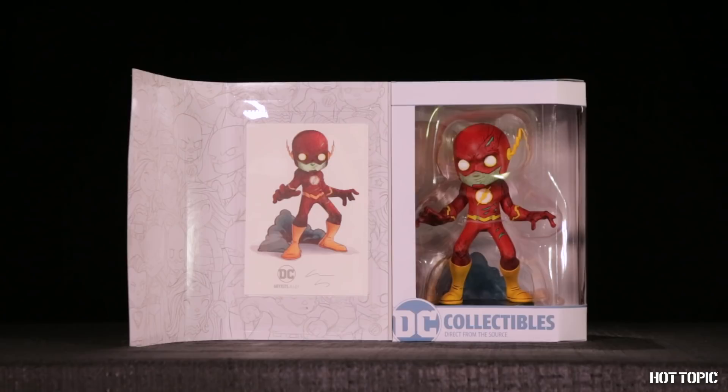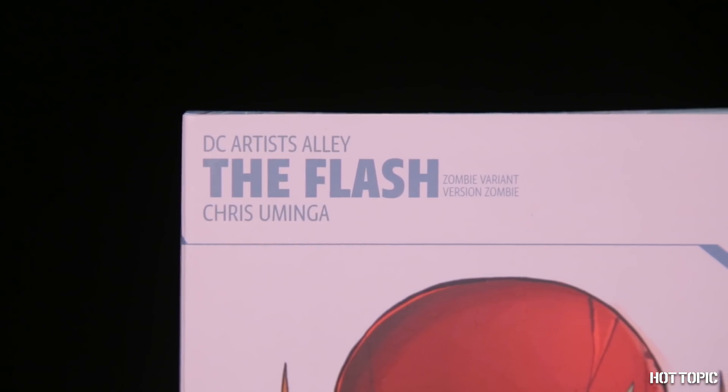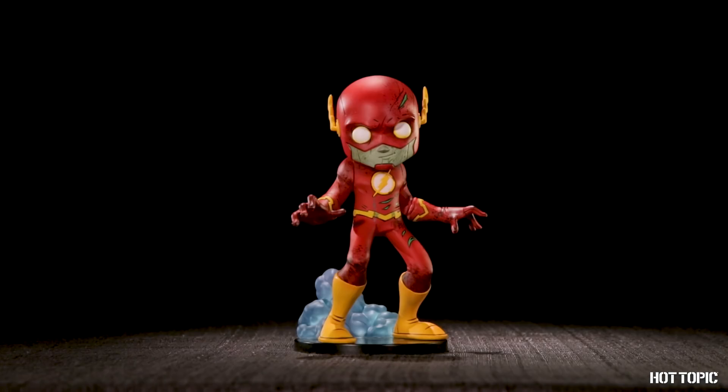Next up in the DC Artist Alley series from DC Collectibles, we have another great piece by Chris Uminga. This time, it's Zombie Flash. He is limited to 1,000 pieces and will be in select stores and online. And he's sure to go fast.